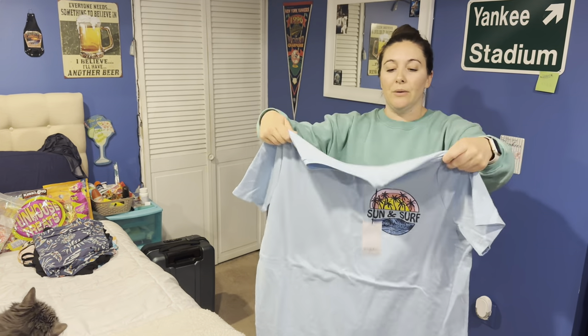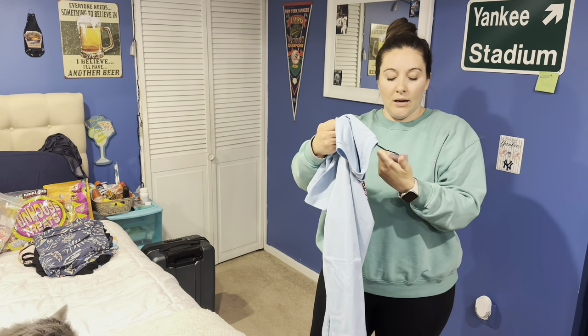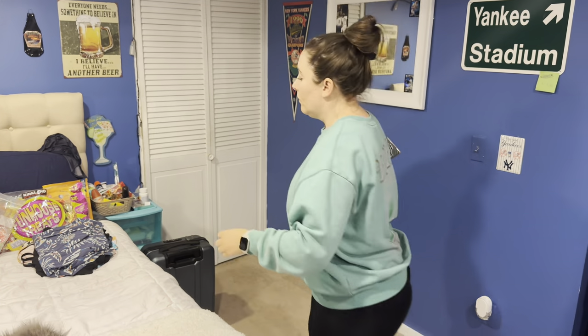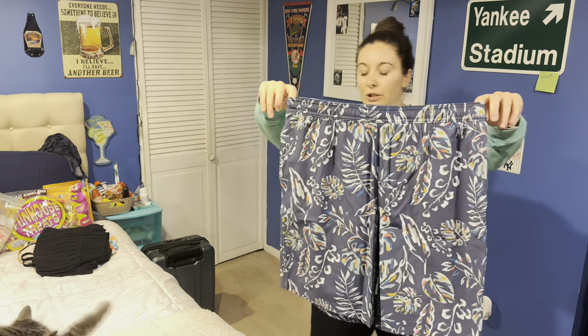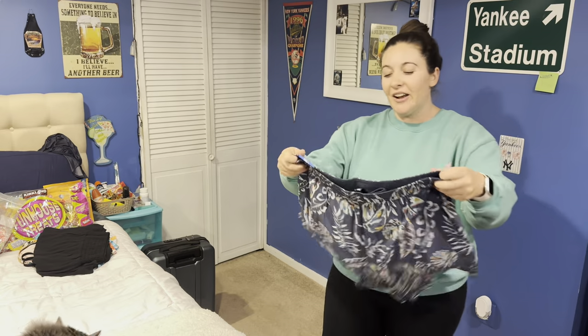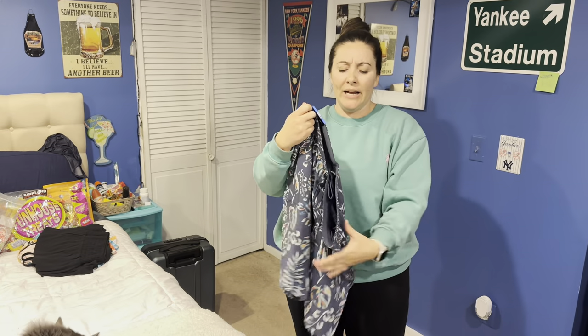I got my husband a new shirt for the pool from Target — that was $12. And a bathing suit for him also from Costco. Can you tell I love Costco? I think this was $9.99 on sale.